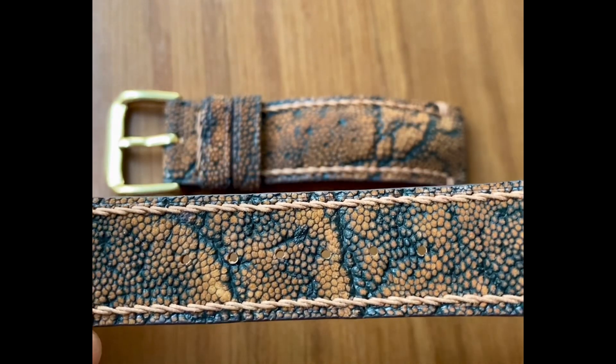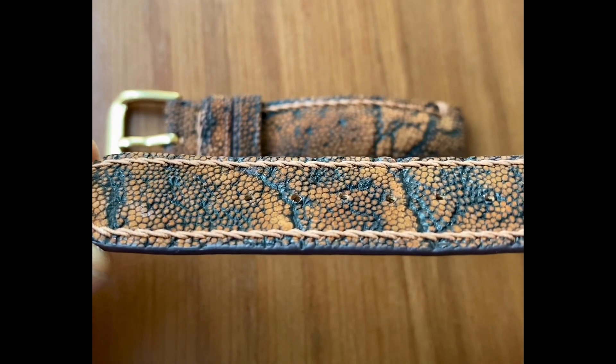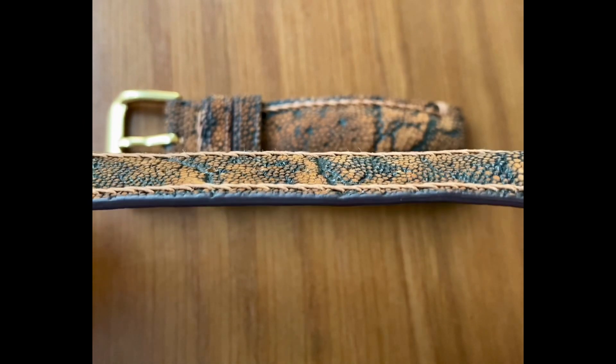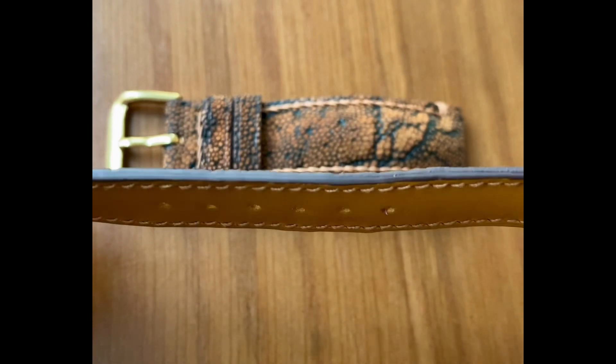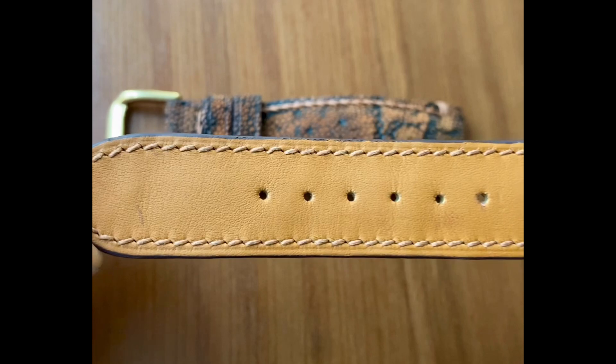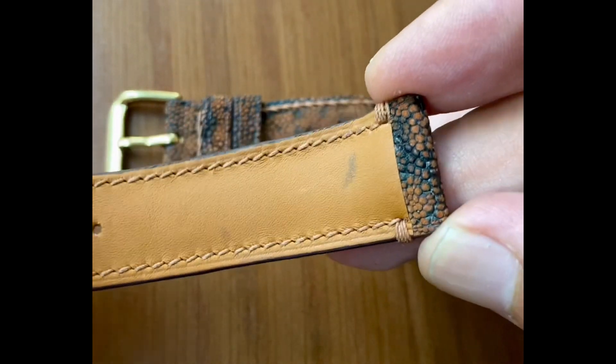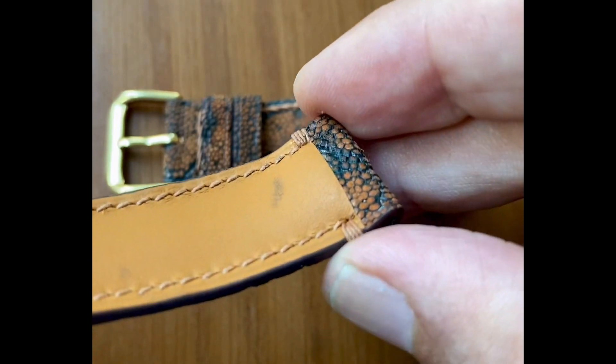Number two: a grown adult elephant produces about 20 square meters of elephant skin leather. Number three: you can identify genuine elephant skin by the wrinkles that you don't see in other exotic skins. Number four: it's actually thicker than cow leather.